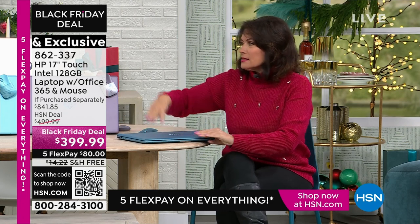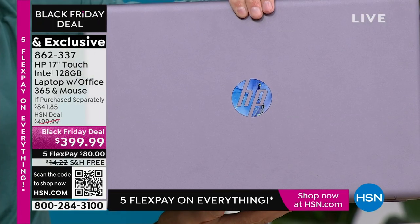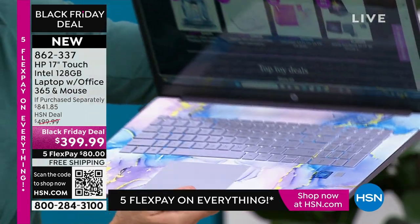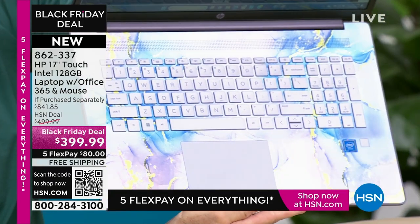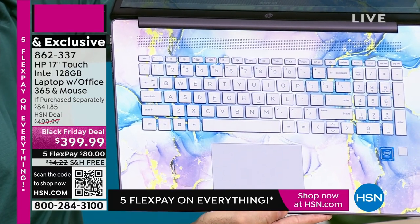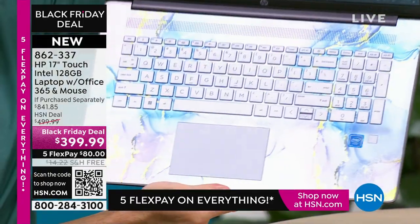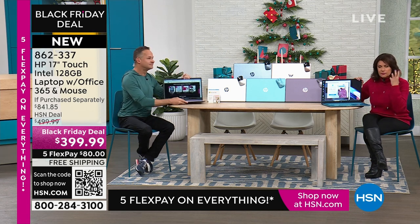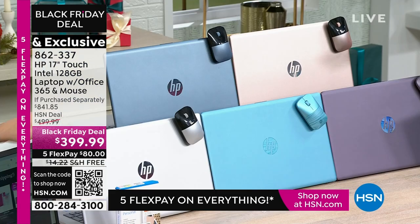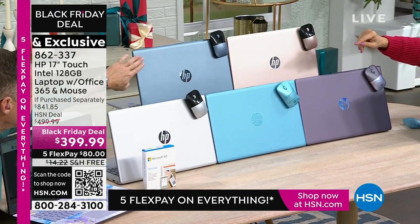Both are exclusive colors to HSN. The interior on both of these computers — the exterior is lovely, but it's the interior that's really special, with the gold flecks and all that. The other colors, if you want something really classic: we have it in the silver, the rose gold, and a really deep rich blue as well. I think all three of those feature a brushed silver on the inside. Whichever one you choose, what you need to understand — lowest price on the biggest laptop we've ever brought you.